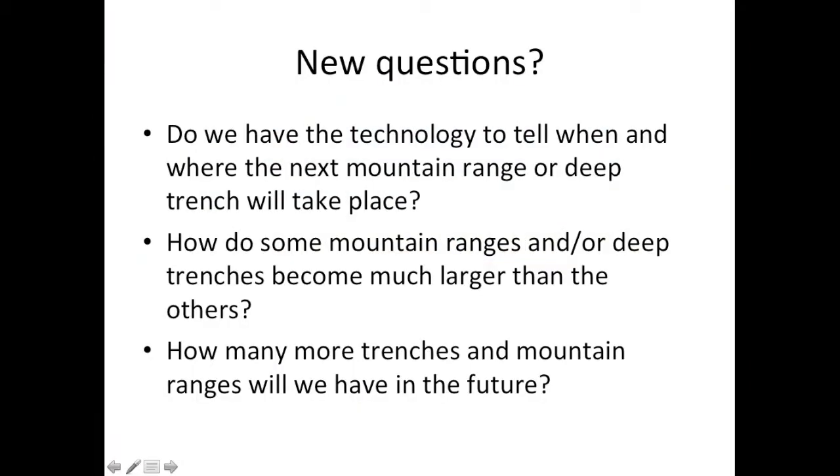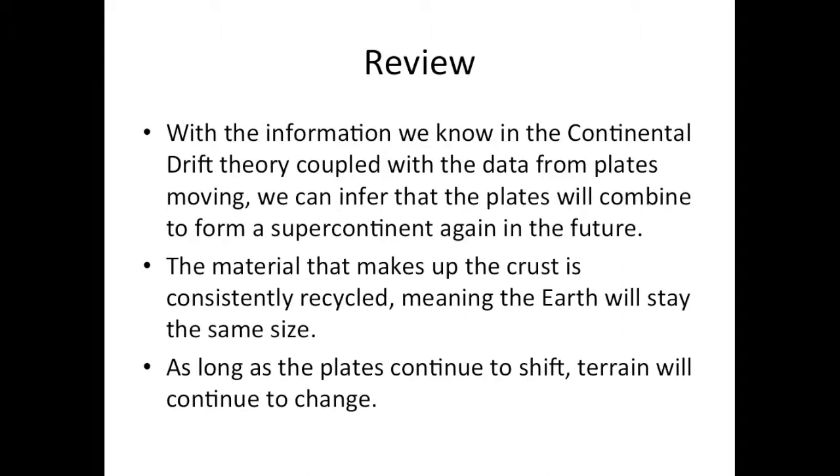Do we have the technology to tell when and where the next mountain range or deep trench will take place? How do some mountain ranges and deep trenches become much larger than others? How many more trenches and mountain ranges will we have in the future?